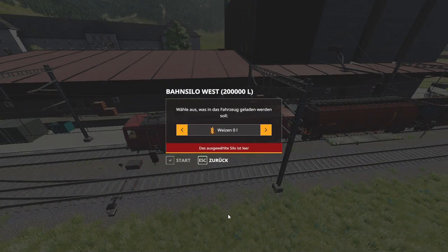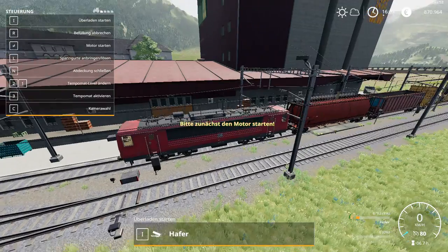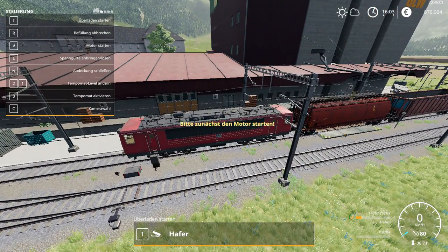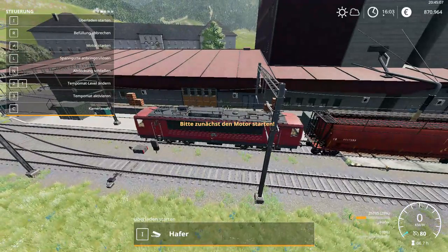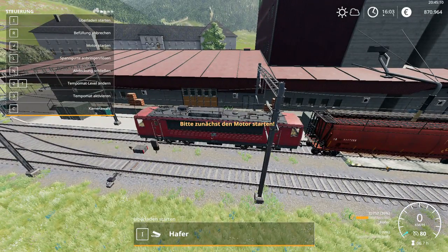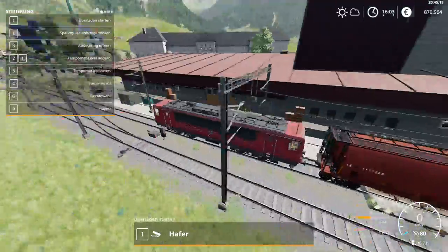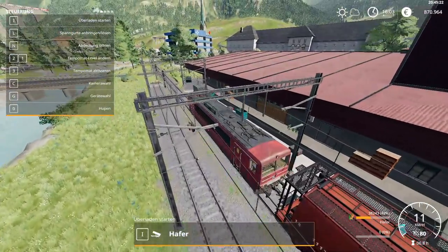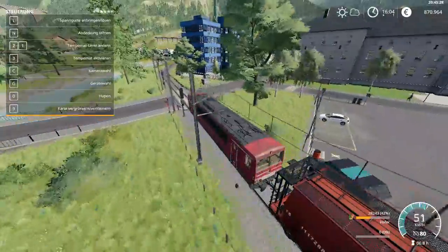Let's press the arrow key and select Oats. We have 38,243. So we are going to fill the train up with Oats and set the destination at the Felsbrunn grain mill. Let's close the carriage up, start the train, and we are back in business. We are going to sell these Oats and see how much money we get.